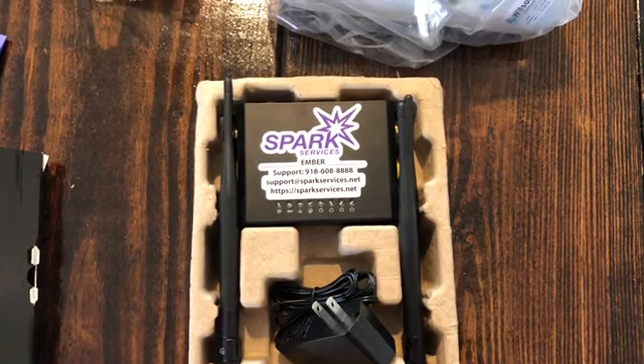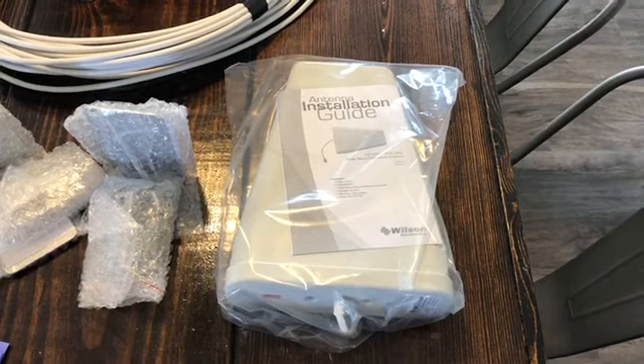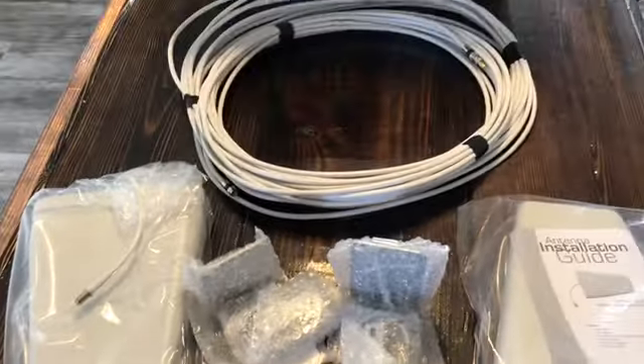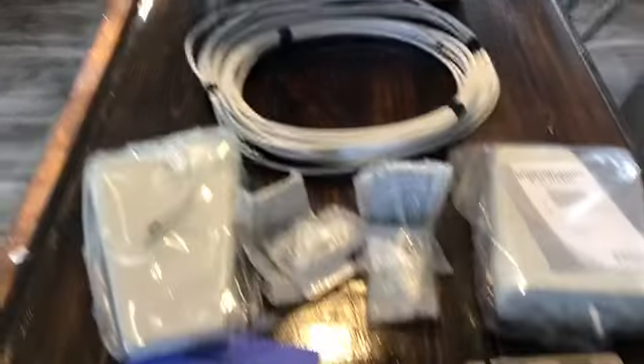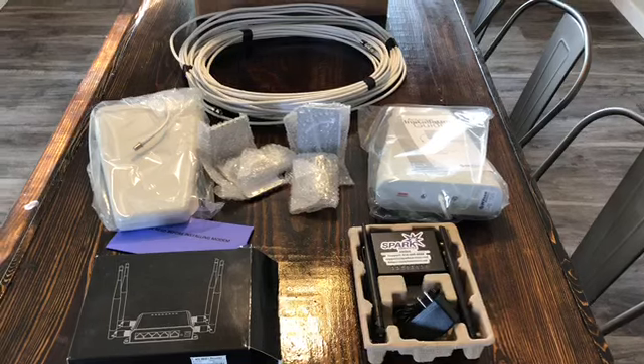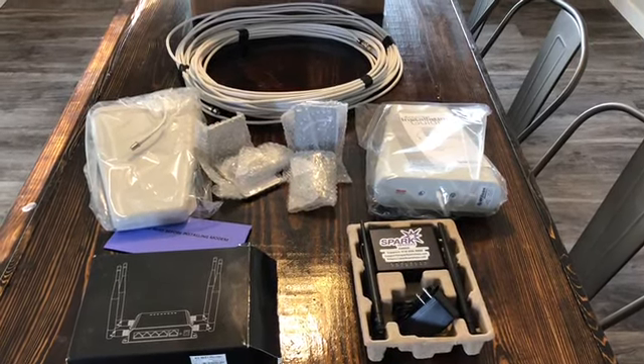There are some Yagi antennas — I think that's how you say it — mount brackets, and coax cable. This whole setup cost about four hundred and seventy dollars. I'm gonna install it today and see how it goes.